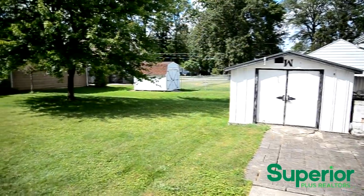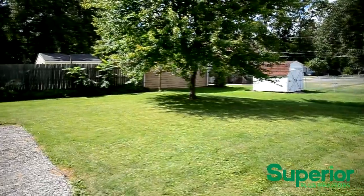The back of the home features a cement patio as well as a storage shed and a spacious backyard.